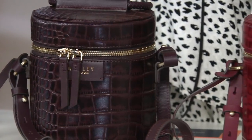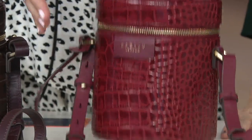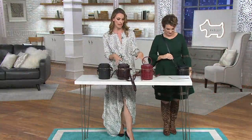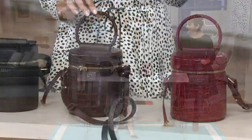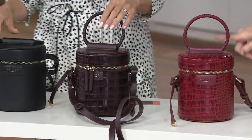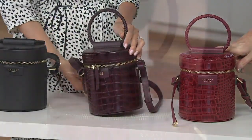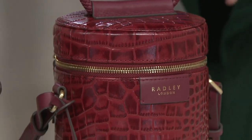Next up we have the merlot croco print — that beautiful rich red berry color that everybody has been loving. What's so special about our croc embossed leather is that no two panels of leather will be the same, so you're truly getting a unique bag, a unique piece. This merlot right here is by far the most popular and is getting very limited.